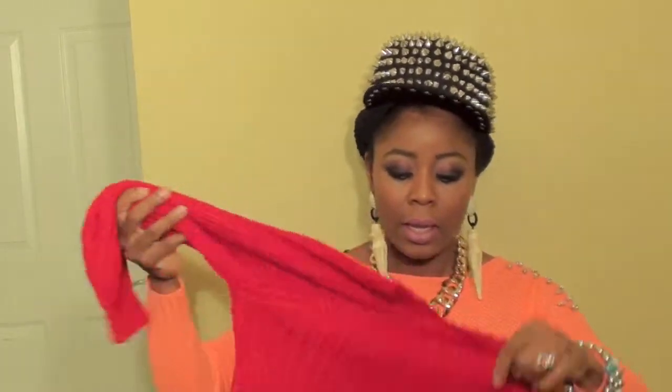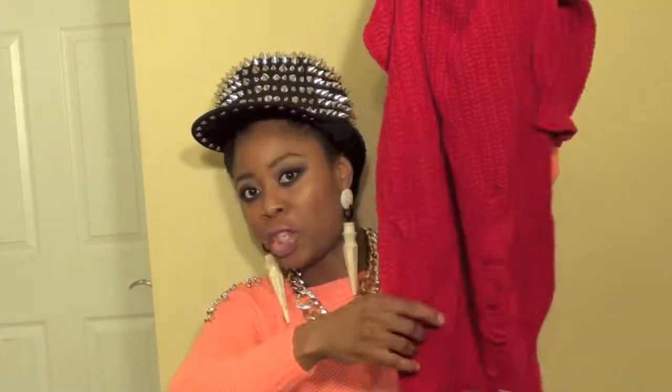First, I'm going to show you guys this sweater I purchased. It's a red knitted sweater and it's shredded at the front right there.